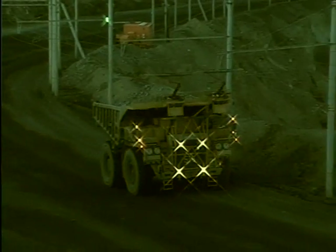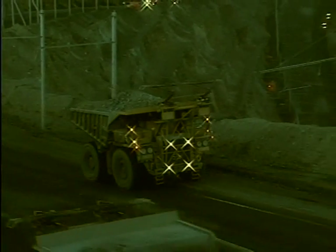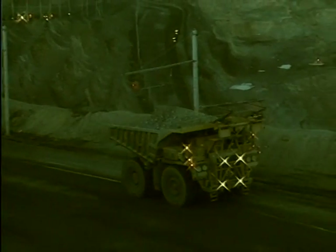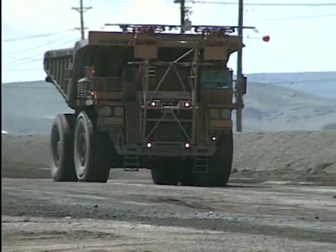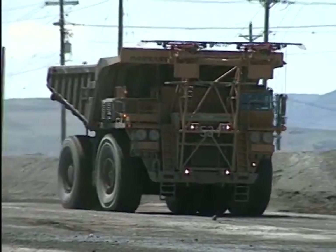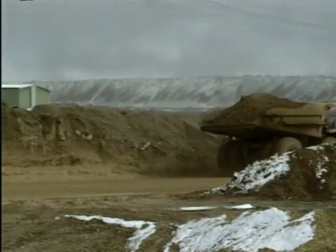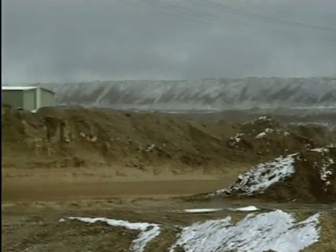Most of our berms along our haul roads, especially along the pit edge, will probably be maybe eight to ten feet tall. A berm should be built so that a truck cannot go through it because it's ramped up — it should be steep enough so that the truck, when it hits it, will be deflected off of that berm back onto the haul road. We don't want trucks going through that berm. Even on slippery roads, we have the drivers drive as close to that berm as possible so that if the truck does slide, it will bounce off of that berm. Those berms along the haul roads are lifesavers.